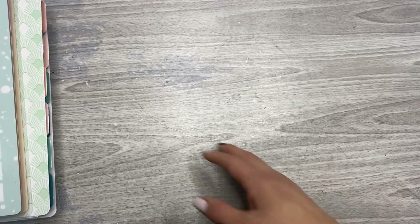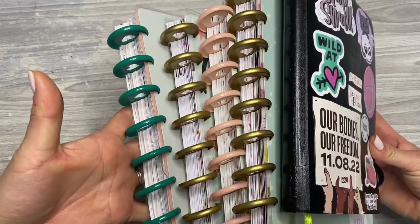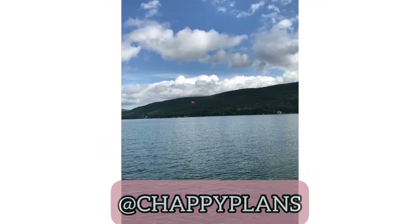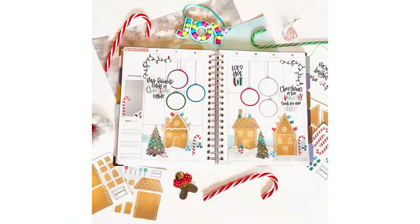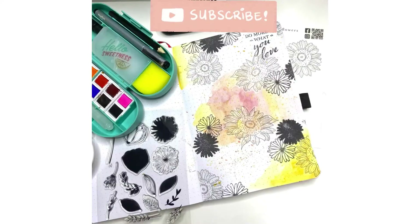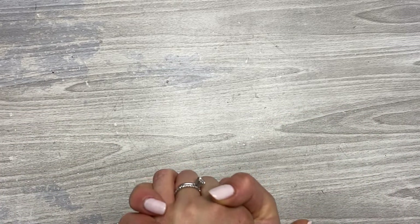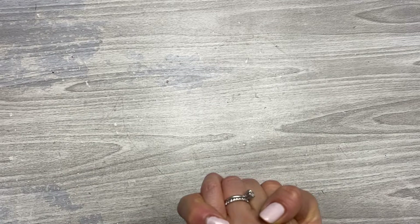Hey everyone, it's Gem with Chappie Plans. Today I am sharing a flip through of my October planner spreads. If you'd like to see what they look like, stick around. What's up Chappie fam? Thanks for joining me for this bonus video today. I am going to be sharing some completed spreads from all of the different inserts that I've been using for 2022 and the month of October.